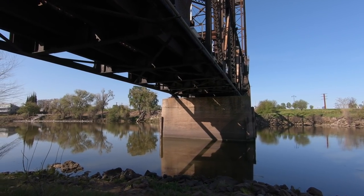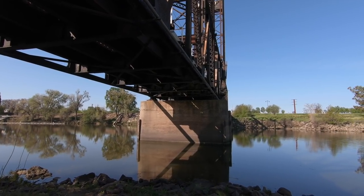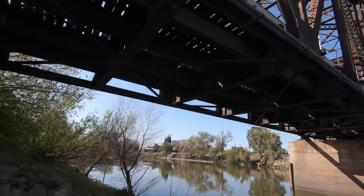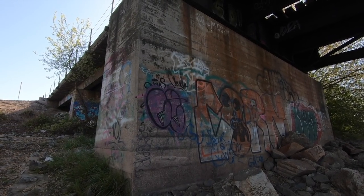I can't say if that concrete support there is original back to 1869. I'm going to assume it's a new structure put in place when this bridge was built in 1942. But if you look over here, a lot of vandals have decided they're going to use this as their canvas.